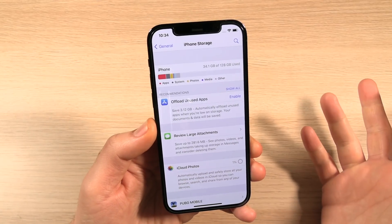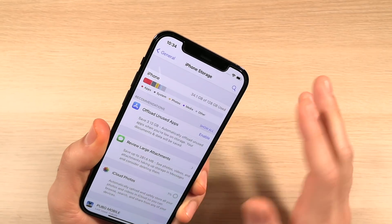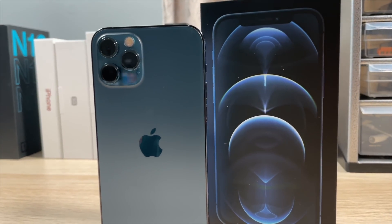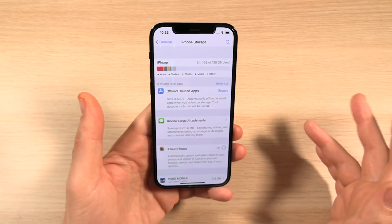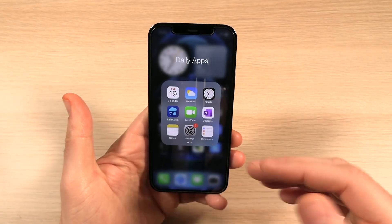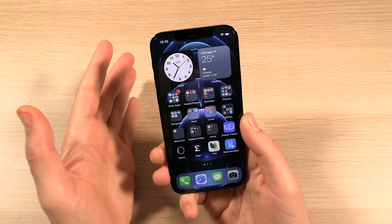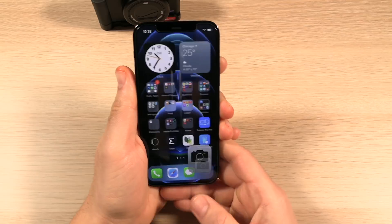Another thing I really like about the 12 Pro is the storage. This phone came with 128 gigabytes, which I really appreciate because you can do 4K video, 4K 60, HDR video, and put all your applications on here without running out of storage super fast. That's more like it for this price point at $999. I'm happy Apple upgraded that from 64 gigs.